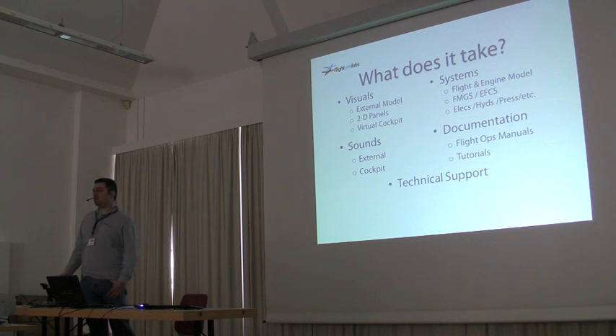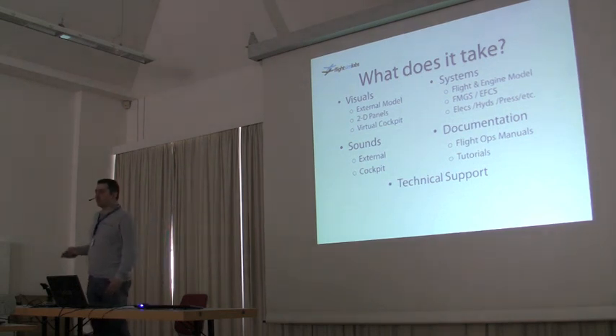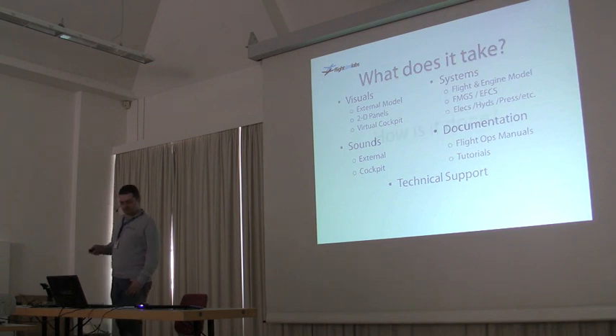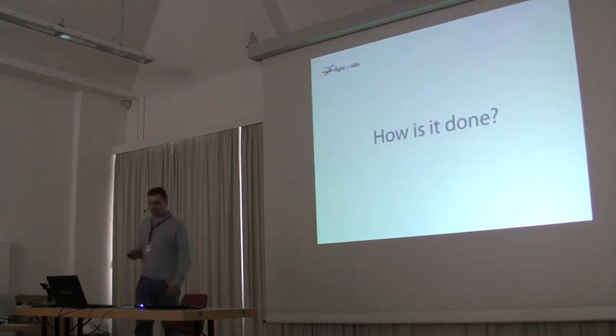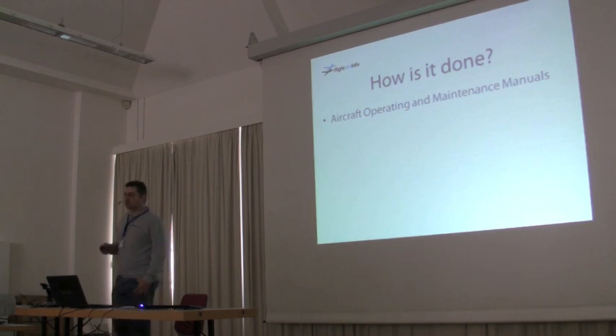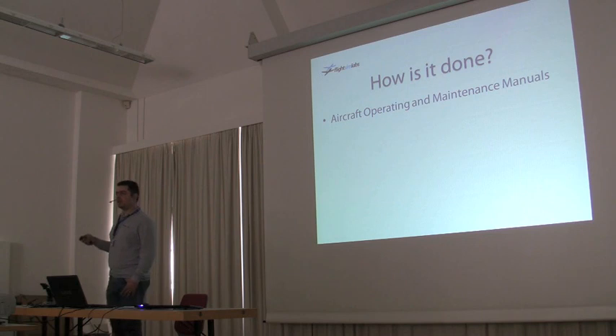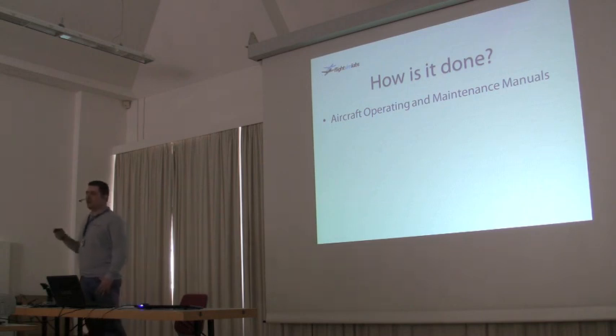We stand by our products. We provide technical support which runs daily — even on weekends. Most people say, why do you guys answer on Sundays? Well, we fly on Sundays, so we answer on Sundays. How do we do it? What do we do when we want to make this product? We start with the aircraft operating and maintenance manuals — they describe everything: the systems, the logic, the computers, how you fly it, how you don't fly it.